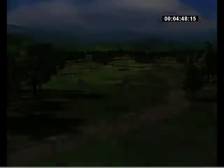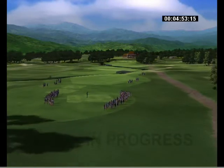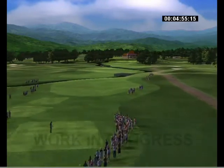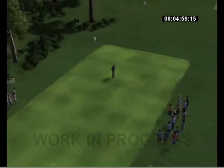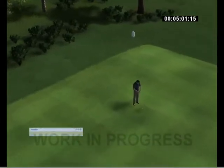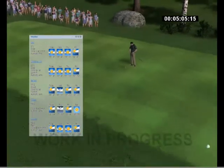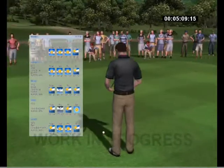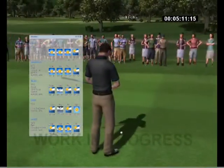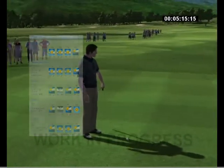Speaking of which, golf is an outdoor activity. Even though it may be a nuisance, weather is nevertheless an integral part of the golfing experience. EPGA's automatic weather update gets meteorological information about the course you're playing while you're playing it. Out there on your course of choice, you will experience the same weather conditions as someone visiting that same spot in real life.